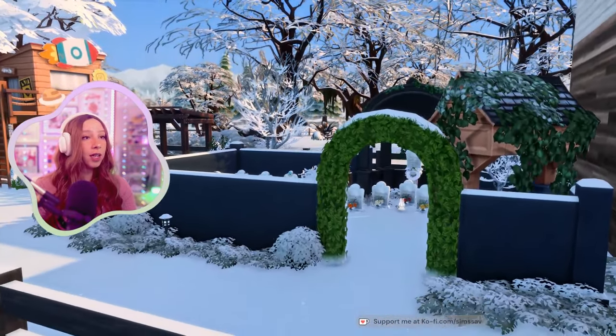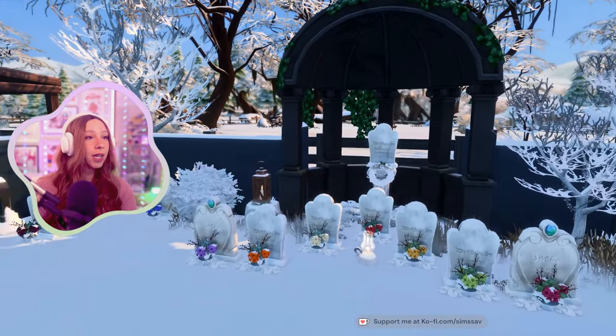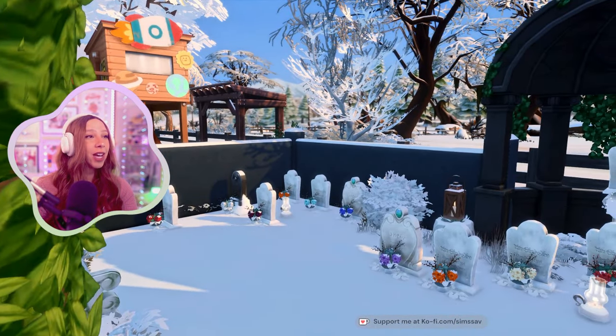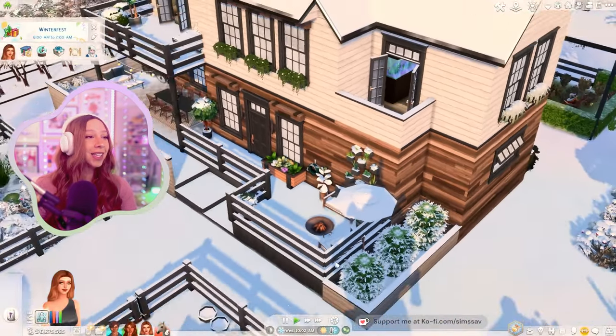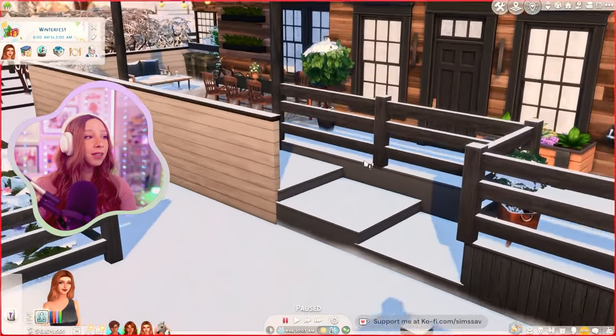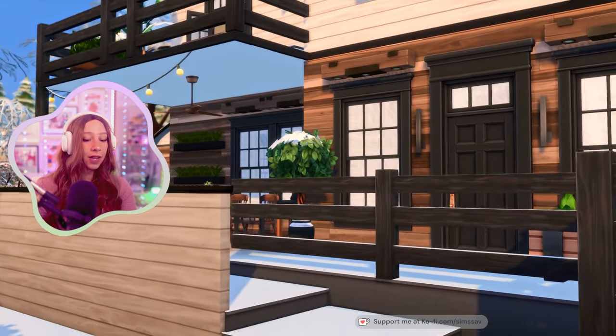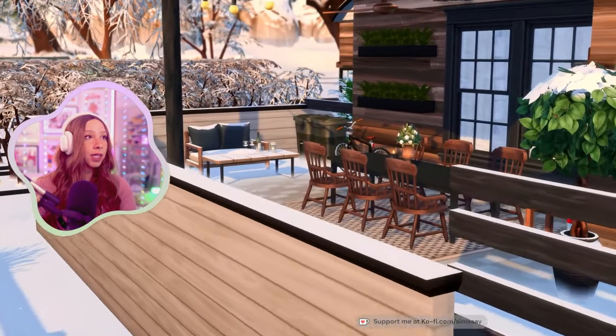I also gave the graveyard a little spruce — I organized it and put flowers on every headstone. This is every sim that has died on this lot so far. I mentioned in the last video that it's a lot more than I remember. Let me show you guys the inside of the house.